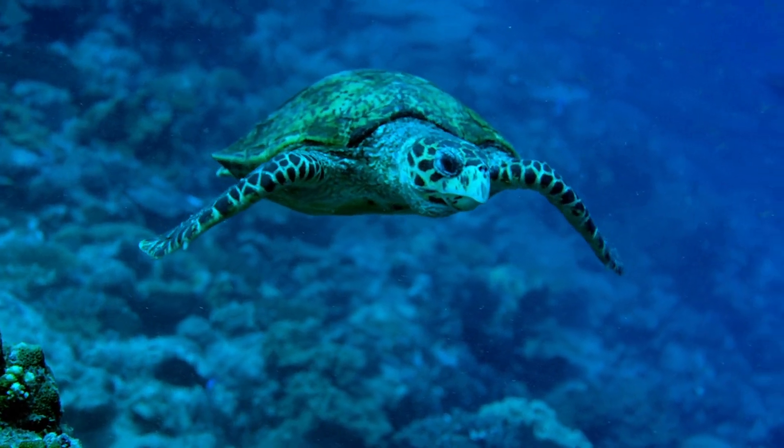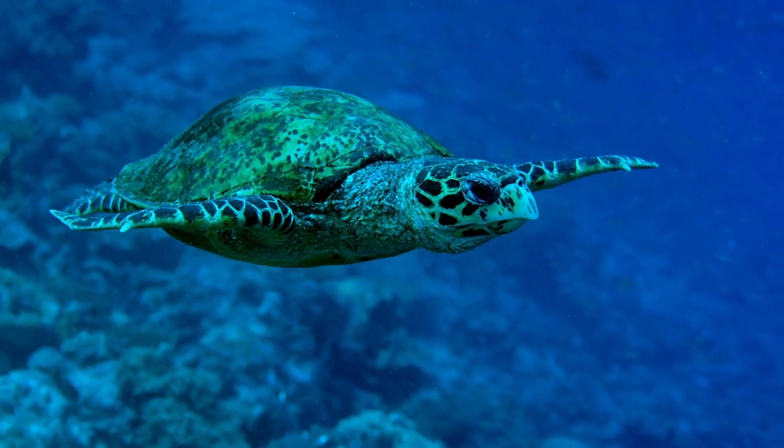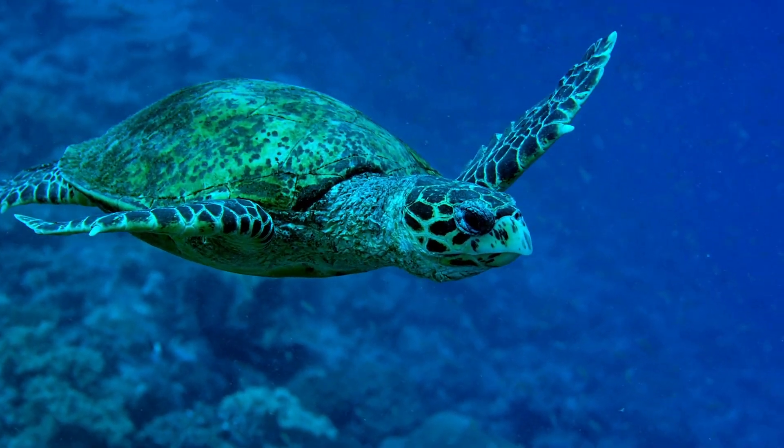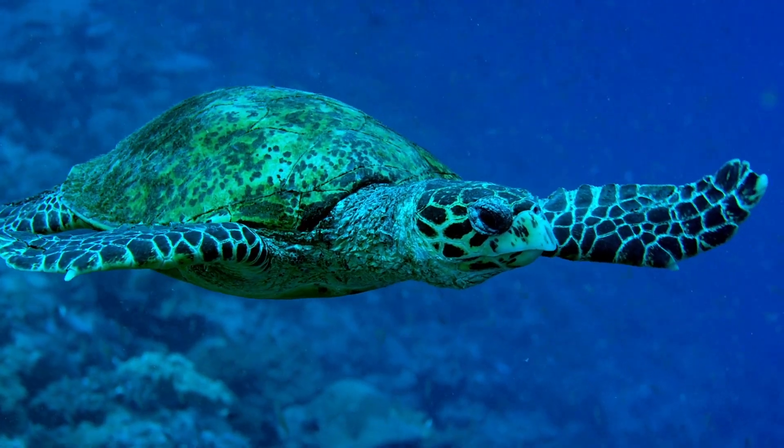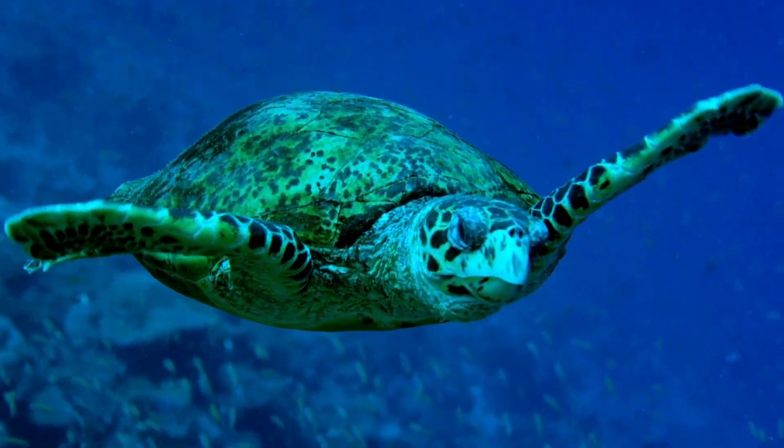Now let's talk about sea turtles. For the exact same reason as aquatic turtles, sea turtles can stay submerged for hours underwater. They don't feel the necessity to breathe oxygen every few minutes. But when they are very active, they can come up to breathe air every 10 to 15 minutes.